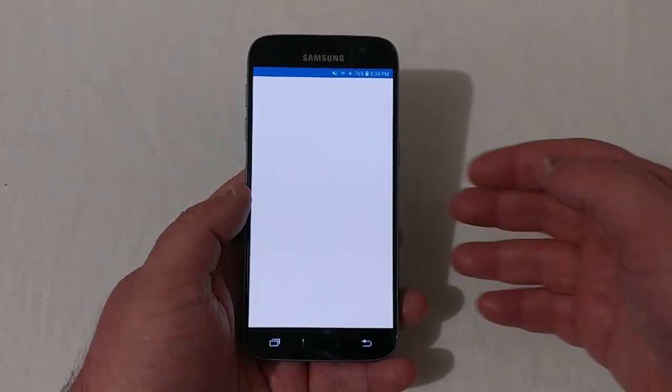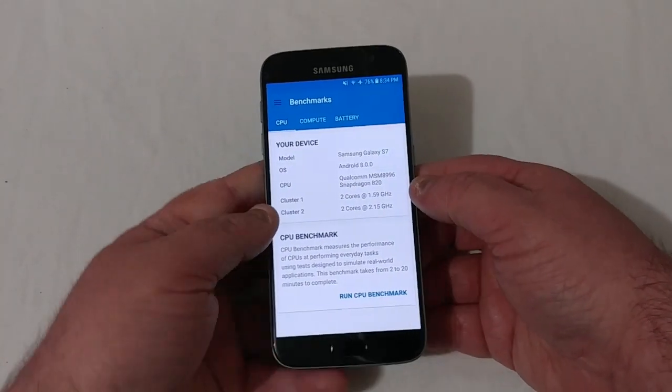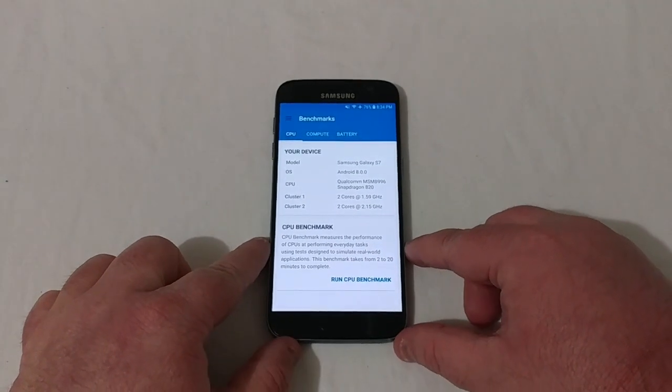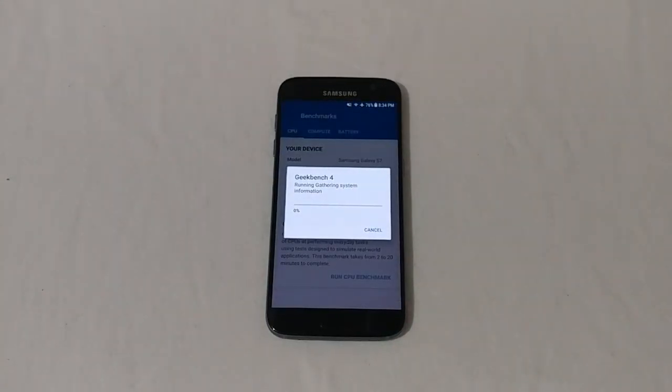Let's go ahead and go into Geekbench 4 — you've got to accept here, we've got 8.0 Oreo here. So let's go ahead and set the phone down, start this benchmark test, and we will see where it stands.